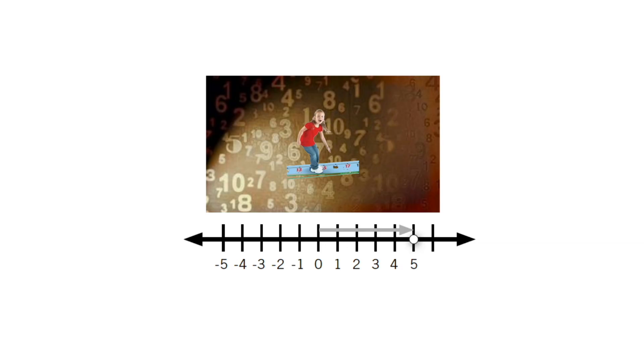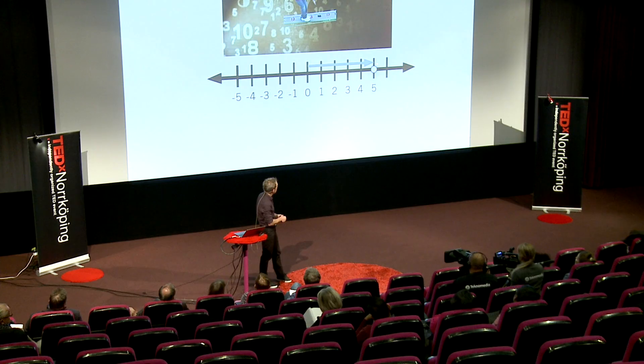So how to teach this language? It would make sense to use the connection to space at a very early stage, and one way to do that is using the number line from the very start. The number line positions the numbers with a specific position — five has a position where it's a neighbor to four and a neighbor to six.